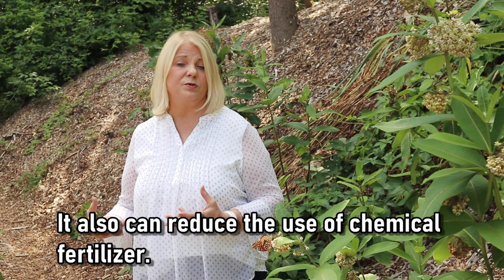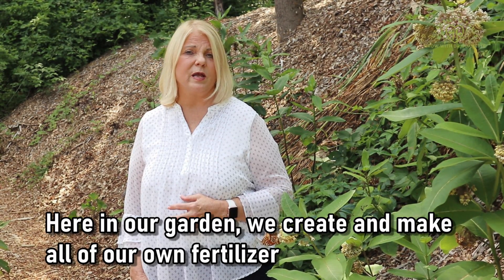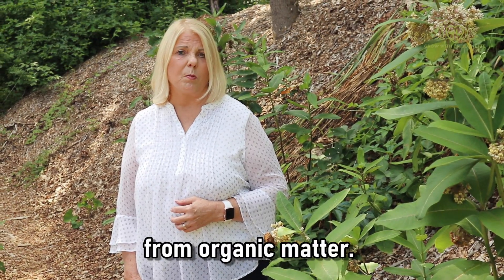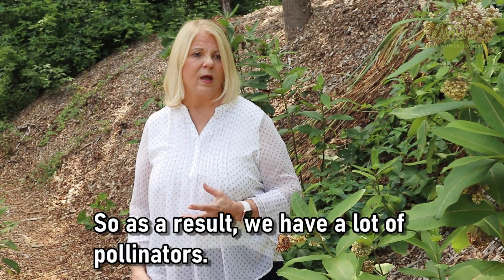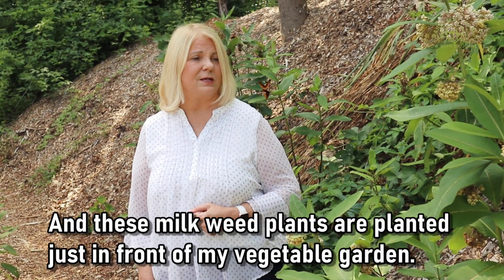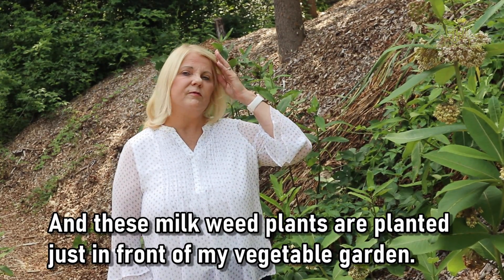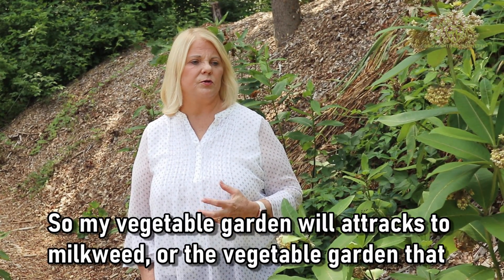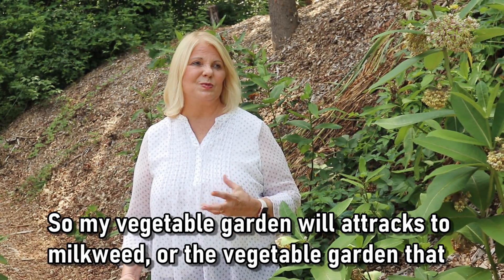Having pollinators can also reduce the use of chemical fertilizer. Here in our garden, we create and make all of our own fertilizer from organic matter, and as a result we have a lot of pollinators. These milkweed plants are planted just in front of my vegetable garden, so the vegetable garden attracts the pollinators as well as the milkweed here.